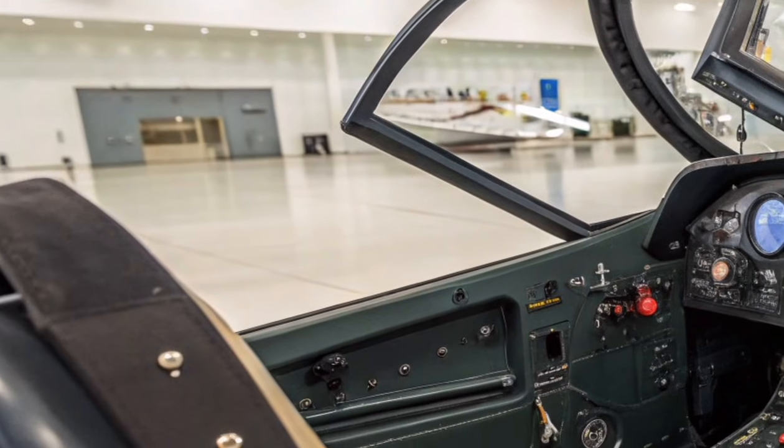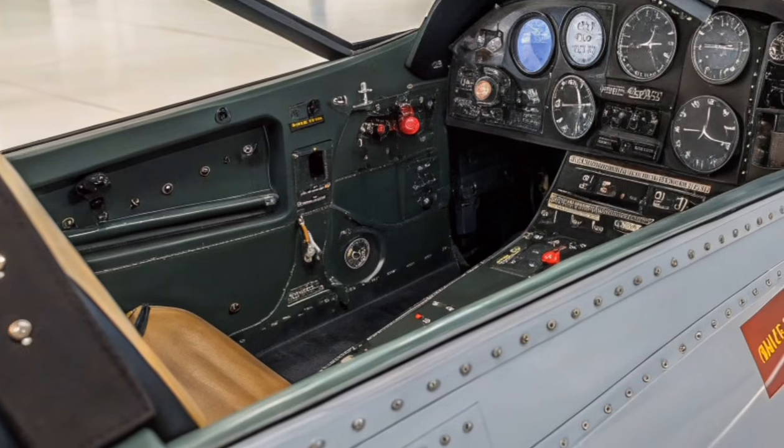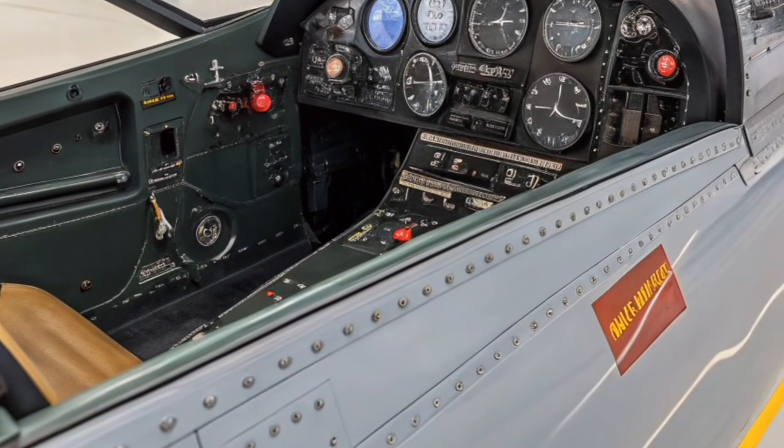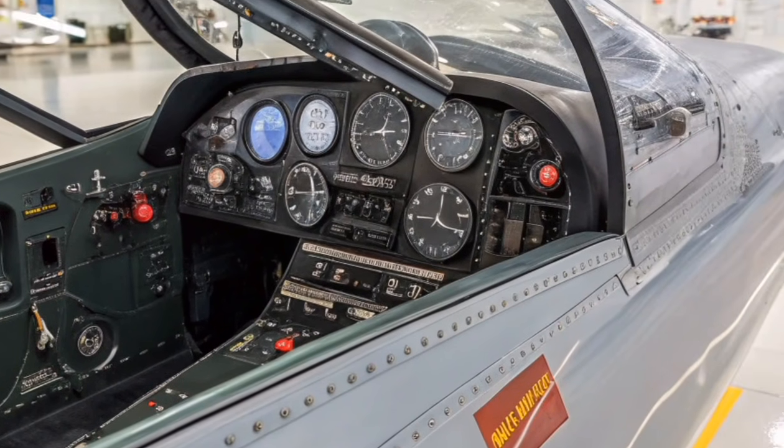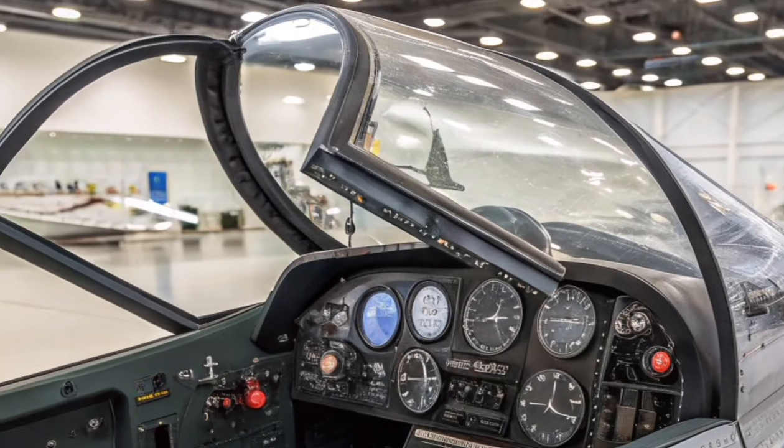For air-to-ground missions, the aircraft can strike high-value targets with precision weapons while avoiding detection. This multirole capability allows it to support ground forces, conduct deep strikes, and perform suppression of enemy air defenses.